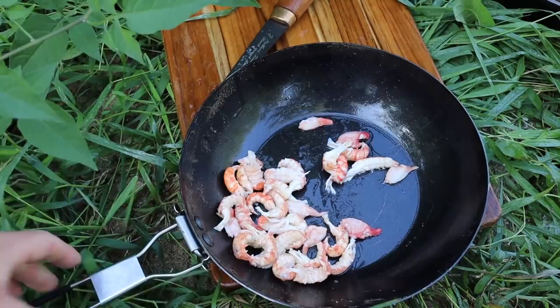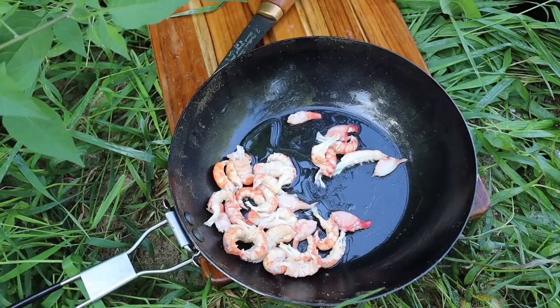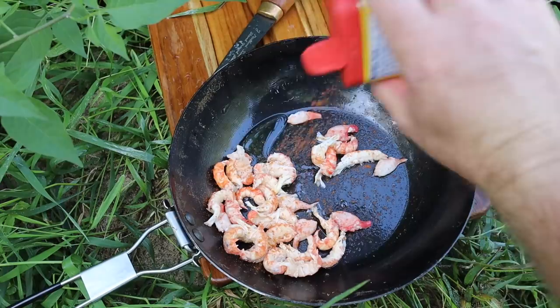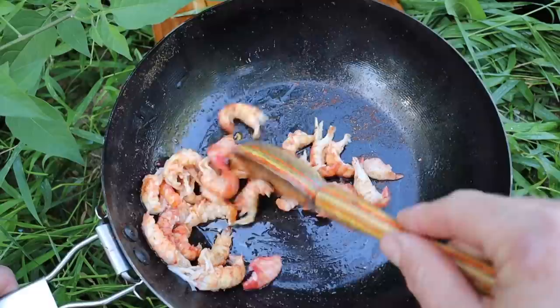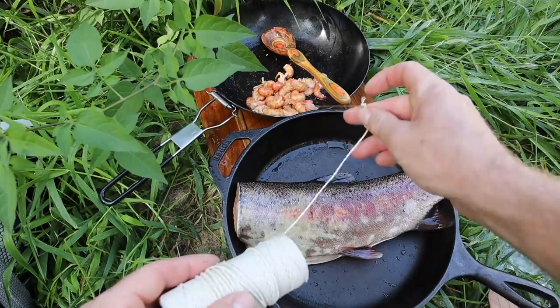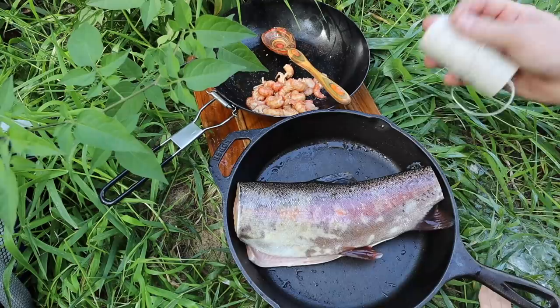I've got a nice bit of crawdad meat here. I'm going to prepare this separately — put a little olive oil in, then add a little Old Bay seasoning and some garlic powder, and mix all that together to get a little spice going with our crawdad. Now here comes the crazy part — I am no surgeon and I do not claim to be a doctor. I'm going to take some needle and thread and sew this trout up after putting the crawdad meat in there.